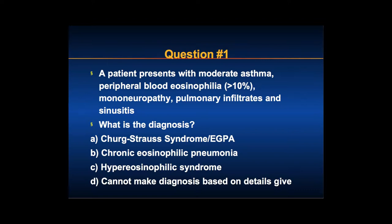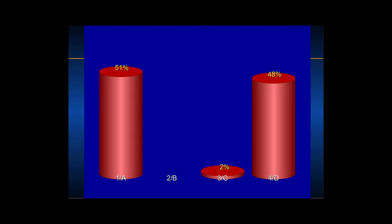So, a lot of rheumatologists here. When you see those features, you think immediately that this is going to be Churg-Strauss or eGPA. But in fact, all those manifestations can also be seen in chronic eosinophilic pneumonia and in hyper-eosinophilic syndrome. It can be very hard to make a diagnosis and distinguish between them.